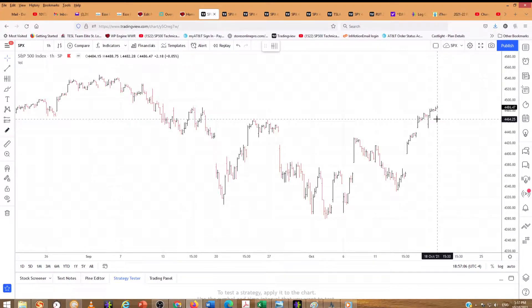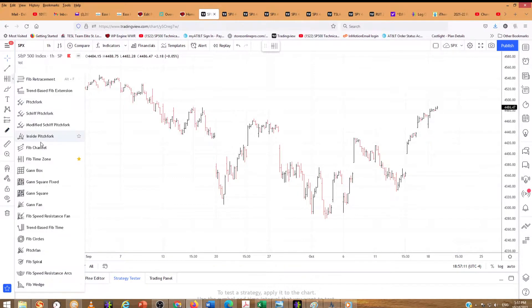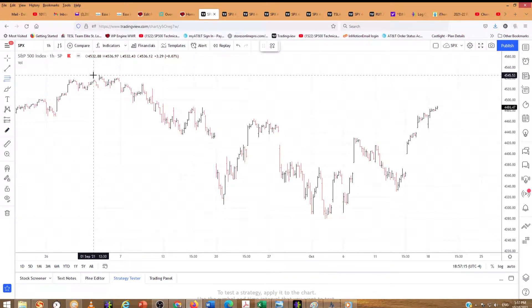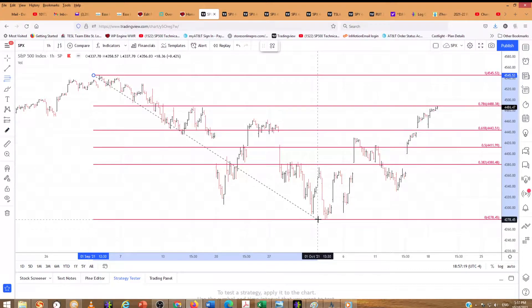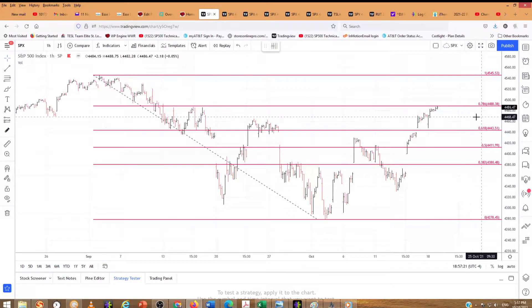Yet another direct hit. So let's just do a little review here, a little Fibonacci work if you will. Let's get a retracement. There is the all-time high at $45.45. There is the low. There is the Fibonacci 786 at $44.88. There is the direct hit.